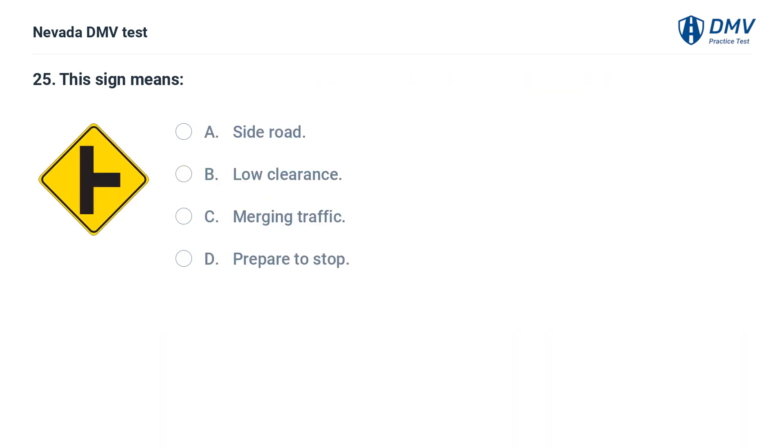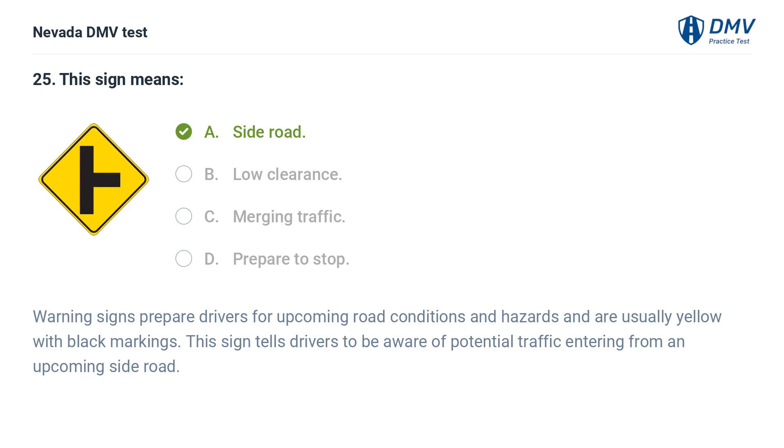This sign means: a. side road, b. low clearance, c. merging traffic, d. prepare to stop. The answer is a. side road. Warning signs prepare drivers for upcoming road conditions and hazards and are usually yellow with black markings. This sign tells drivers to be aware of potential traffic entering from an upcoming side road.